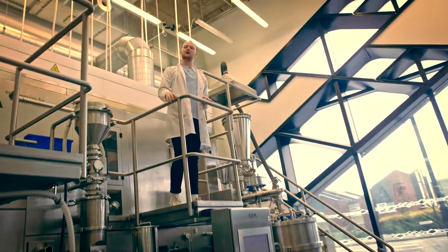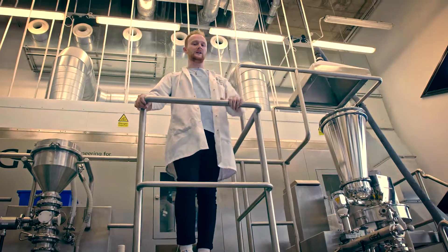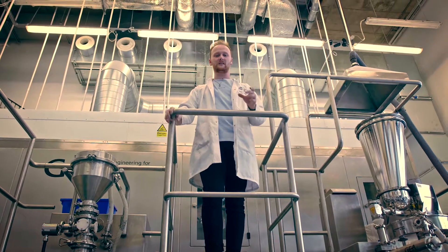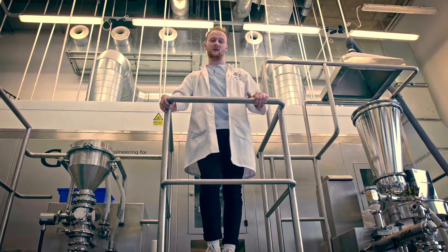So here we have the continuous powder processing line provided by GEA Pharma Systems. At the University of Sheffield we're incredibly lucky to be the first university in the world to have this exact equipment. The importance of it in the pharmaceutical industry is that we're trying to make this key change from batch production over to continuous, so we can make more of a higher quality tablet.